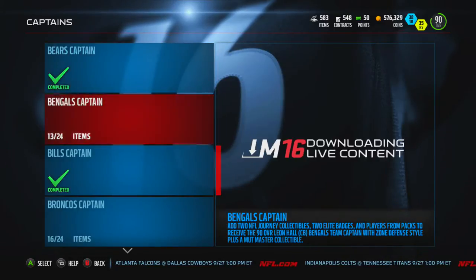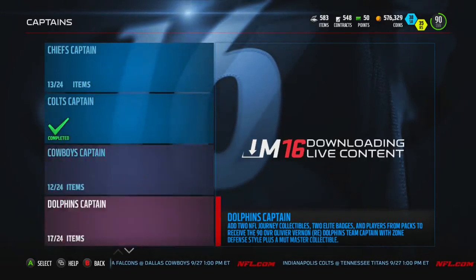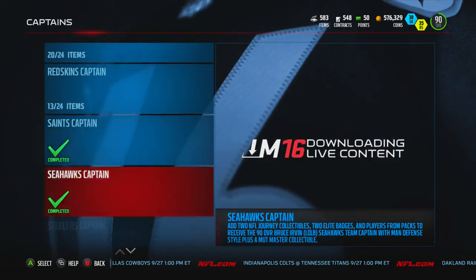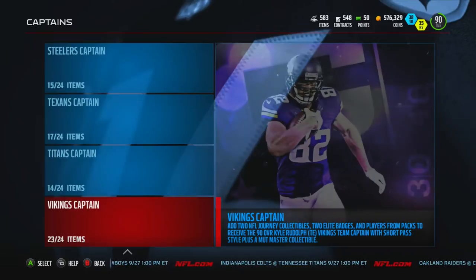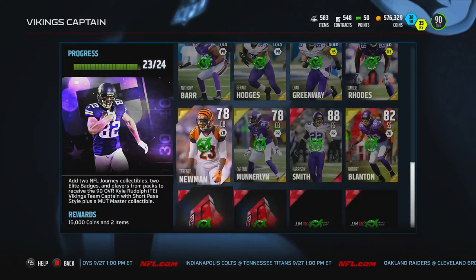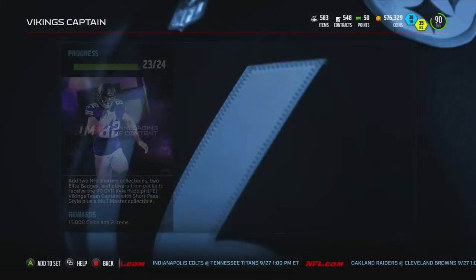What's going on everybody? Today we got ourselves another captain set, and this time it is number 13 out of 32 — it is the Vikings captain set, 90 overall tight end Kyle Rudolph, and this one we are going to keep.